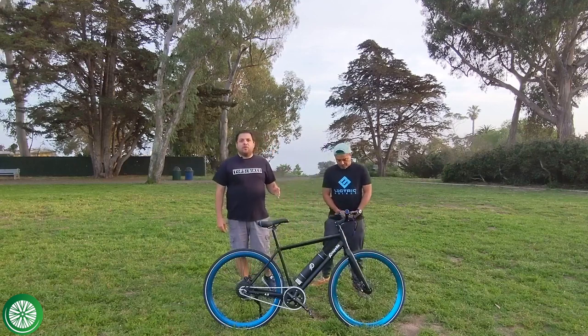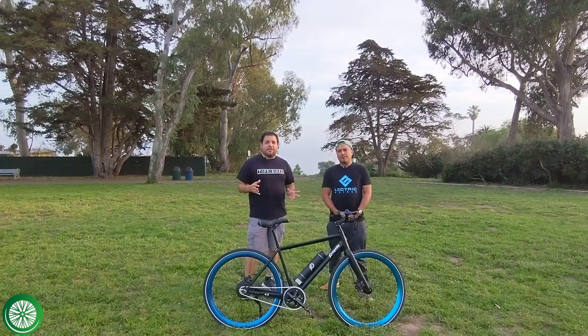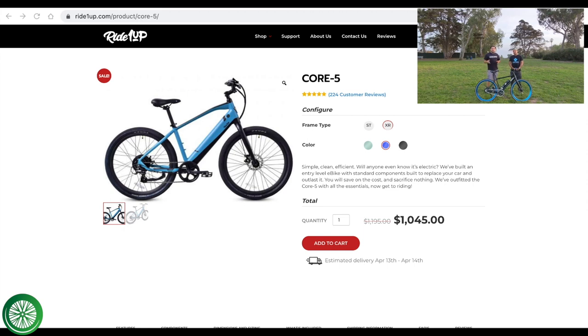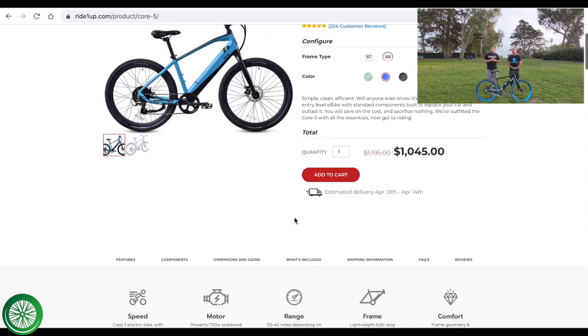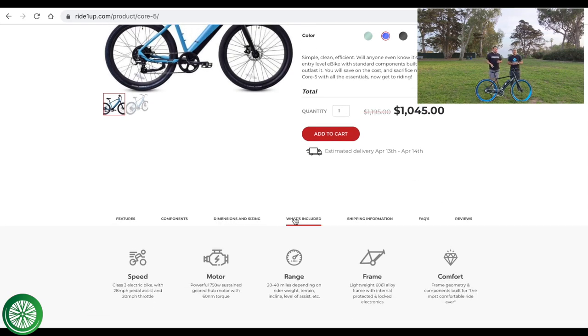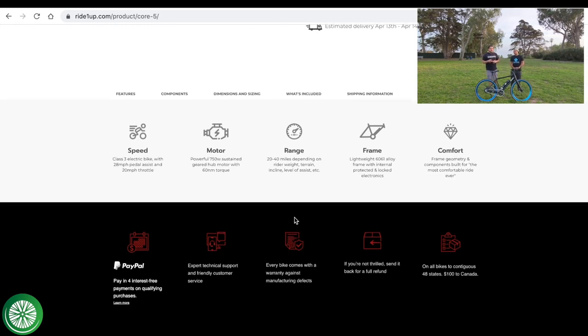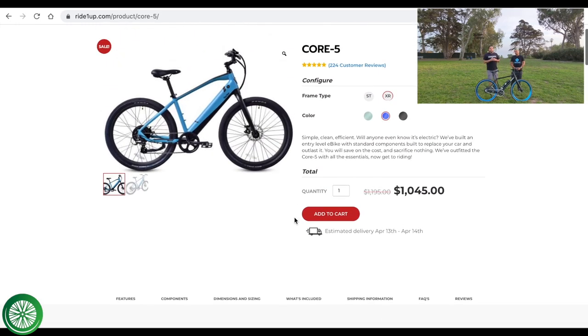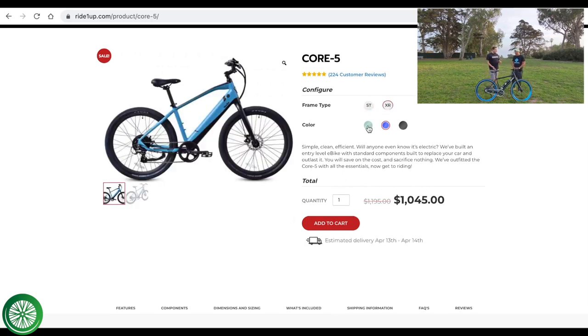The next one on our list is the Ride 1-Up Core 5. We haven't reviewed it yet but we'd love to get our hands on it. It's $1,045 and currently on sale. It has a 750-watt sustained motor — a pretty good size for this price point where most are 500 watts or smaller. It comes in two different frame sizes and three colors, and it includes a kickstand, which is not always a given at this price point.